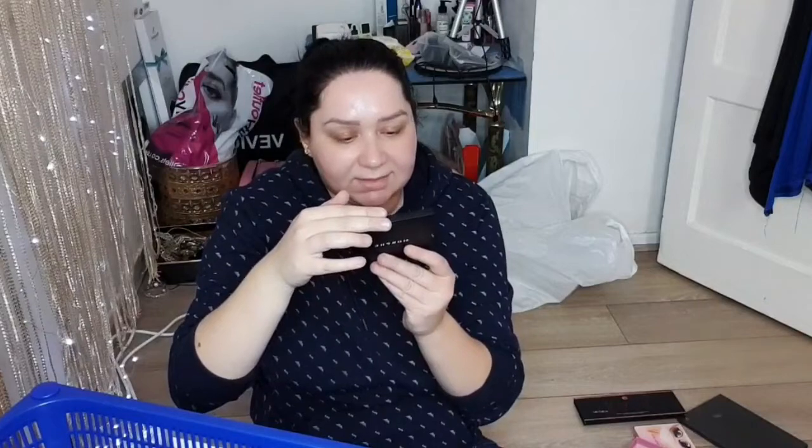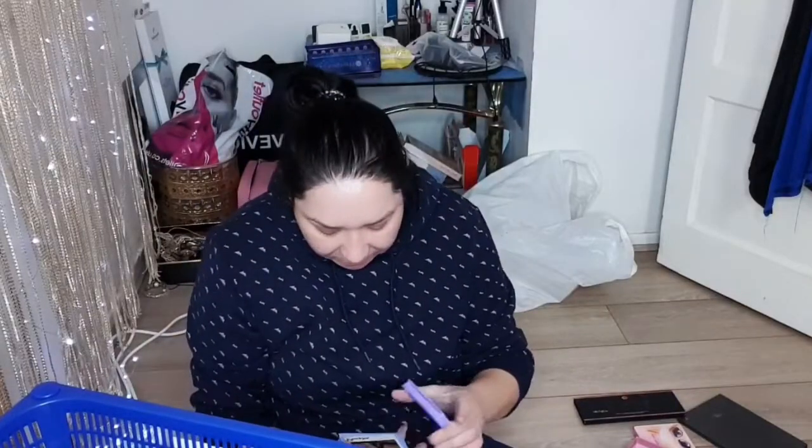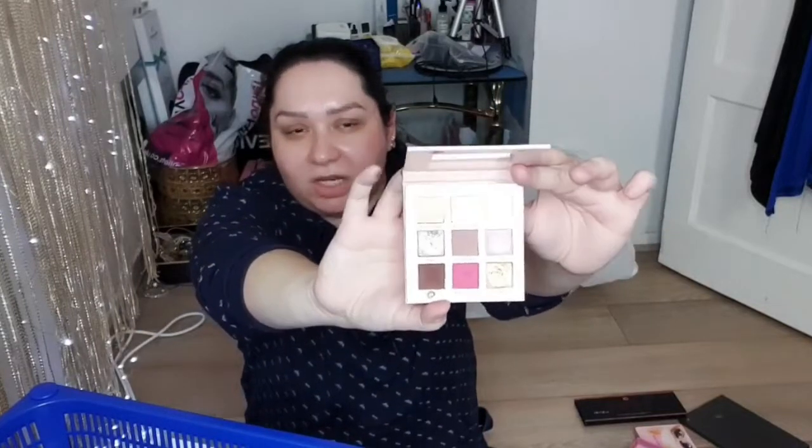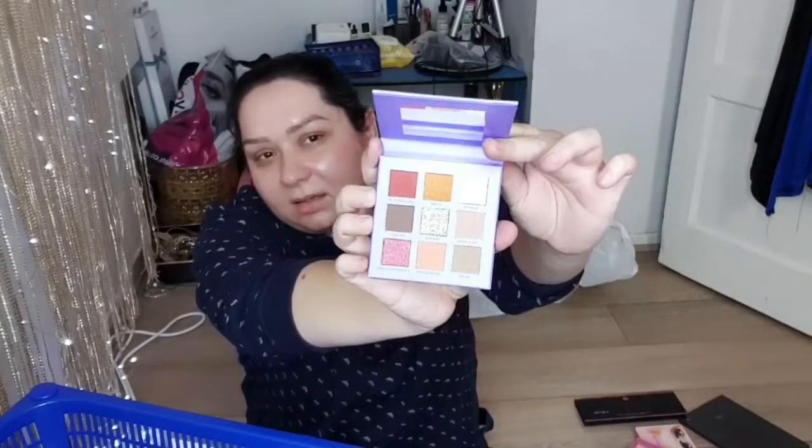I found one more Morphe palette — this is the 9P Party Pinks. It looks like this and it's brand new, I haven't even used it — I definitely have to give it a try. I also have minis from Revolution, the Friends collection. This one is Rachel, and it comes with a cheek palette. This one is Monica.